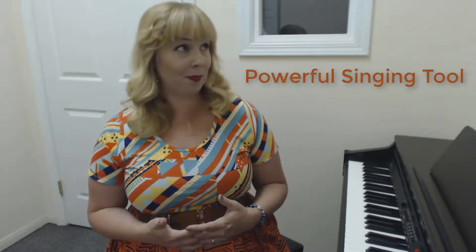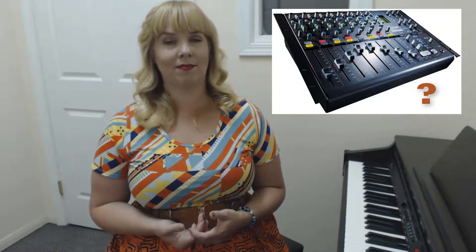Surprise, surprise — there's a lot of different information out there. So I'm going to clarify for you what mix is when I talk about it, as well as what else it can be when others talk about it. And then we'll dig into learning how to do it.